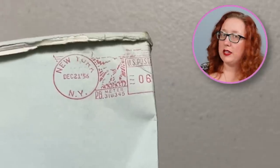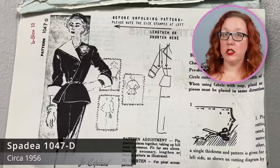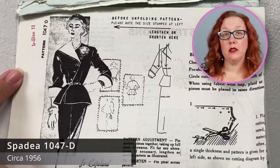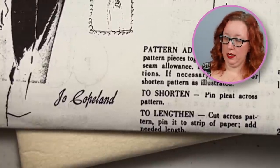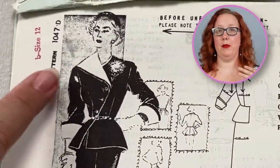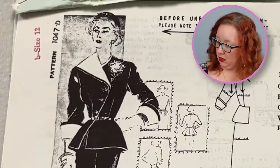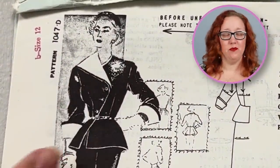Next we have another Spada pattern from 1956, as you can tell by the metered stamp right there. It is a size 12, which in this case is a bust 35 with a waist of 25. This is a Joe Copeland design. I adore this jacket — look at this crossover with that big collar on one side and then the buttons. It leaves the slightest little gap where the peplum is. Just so cute.